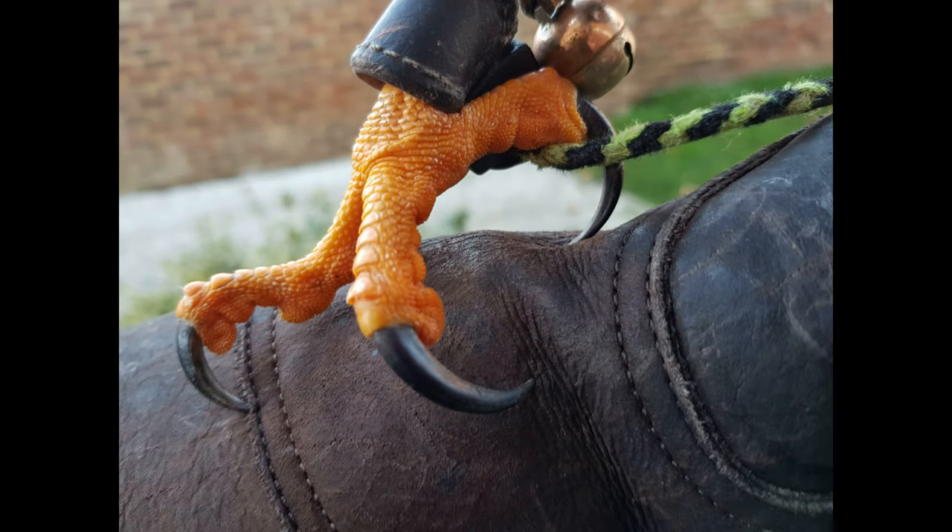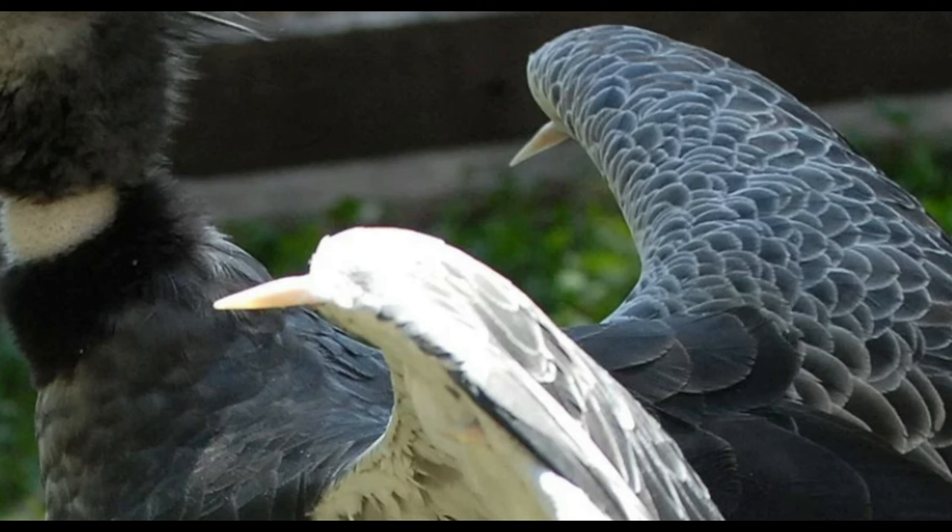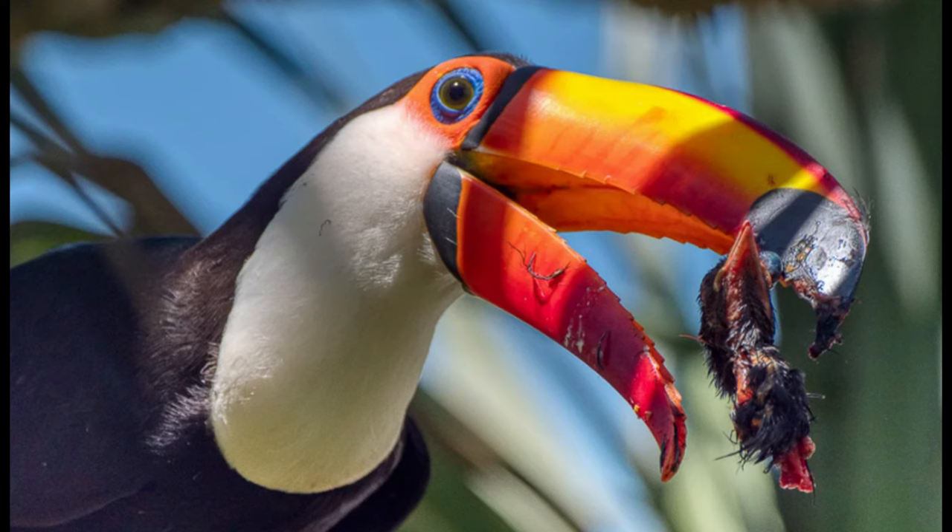These weapons can be as diverse as they are powerful, from razor-sharp talons, spiked wings, hooked bills and even serrated bills, to name a few. So without further ado, let's delve into bird weaponry.